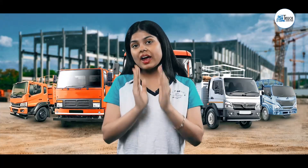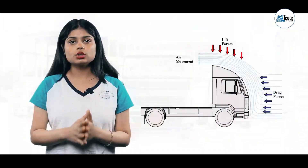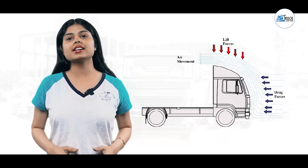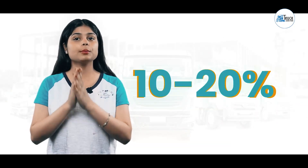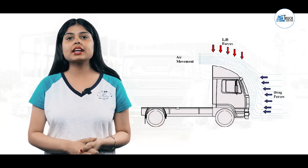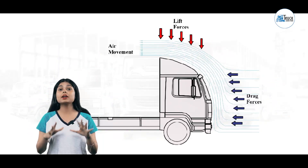Let's start with some facts. When trucks are at high speed, there is a lot of air resistance in front of them. That's why you need to make the design of the truck so that it can glide smoothly. With an aerodynamic design, fuel efficiency can increase by 10-20%. For aerodynamic design, the truck's front is given a tapered shape, which means there is less air resistance.